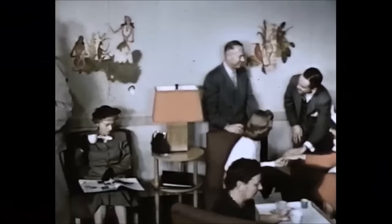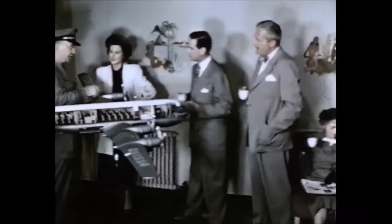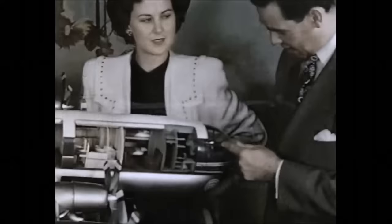As flight time nears, the passengers gather in United's Hawaii room. There, over a cup of coffee or pineapple juice, you exchange goodbyes with friends or look over a cutaway model of the great 55-passenger plane you'll soon be boarding — United's double-deck mainliner Stratocruiser.